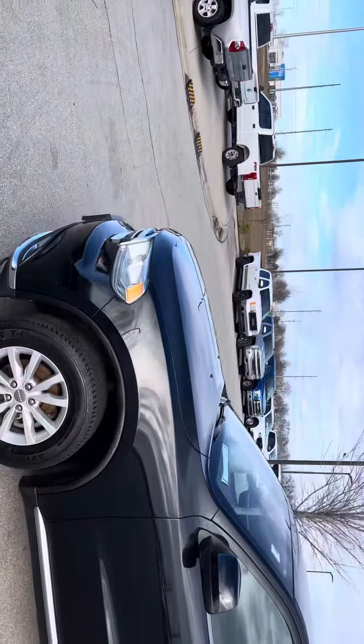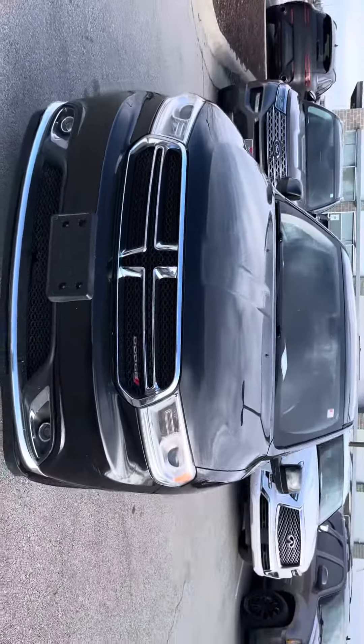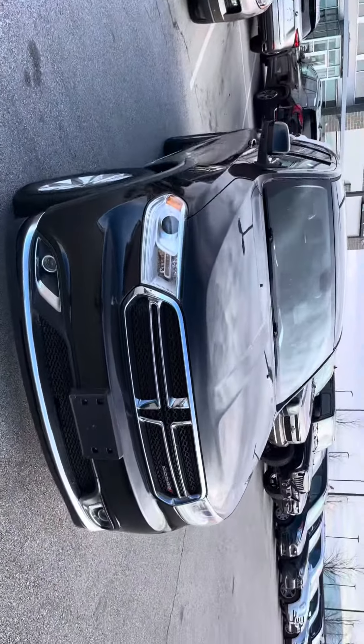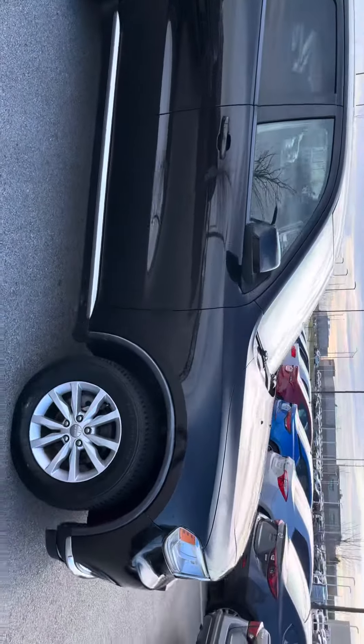Good afternoon, Liliana. Trey over at Premier Auto Outlet. Here I have your Dodge Durango. My apologies on getting this video over to you late. We are having a big holiday sales event. Most of my banks are doing zero down, giving more for trades right now.